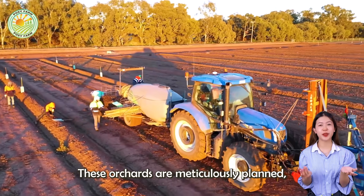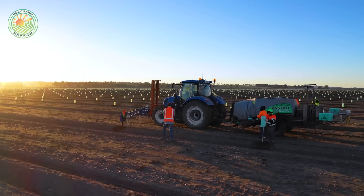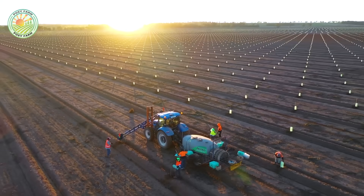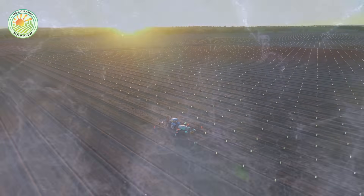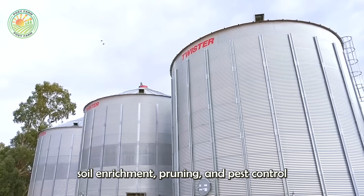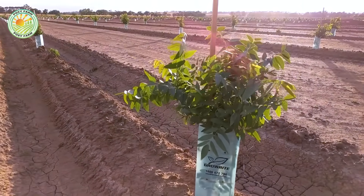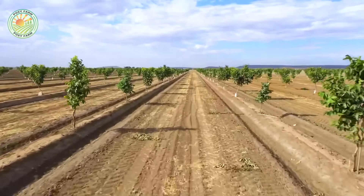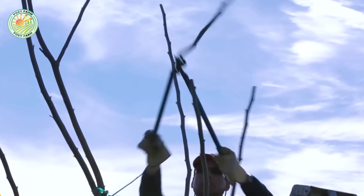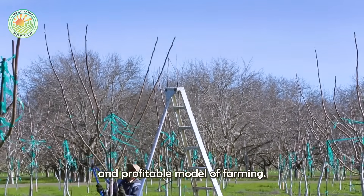These orchards are meticulously planned, with trees planted in perfectly aligned rows to maximize space and exposure to sunlight. Walnut trees take several years to mature, and during this time, farmers invest in regular care, including irrigation, soil enrichment, pruning, and pest control, to ensure healthy growth and high yields in the future. This long-term investment pays off, as mature trees can produce walnuts for decades, providing a sustainable and profitable model of farming.